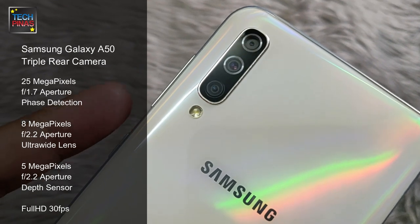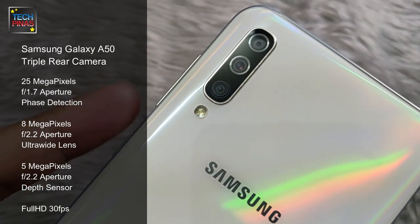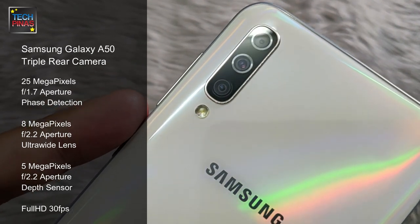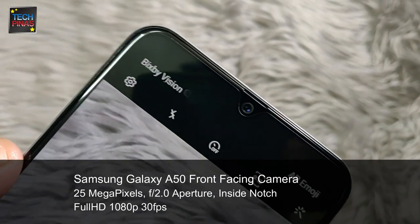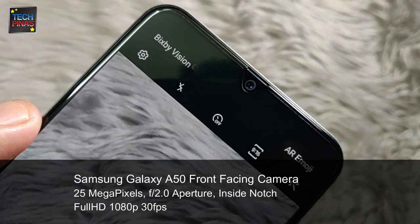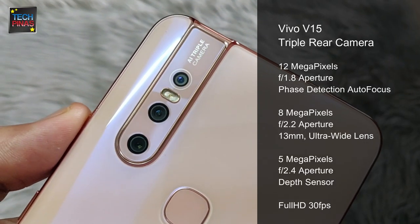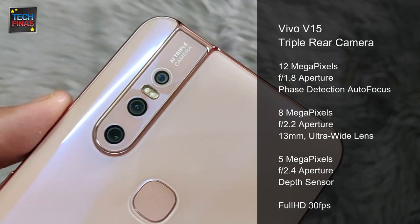The Samsung Galaxy A50 has three cameras at the back: a 25MP f1.7 main cam, an 8MP f2.2 camera with ultra-wide lens, and a 5MP depth sensor. The 25MP front-facing camera, like the main cam at the back, can also shoot full HD 30fps clips.